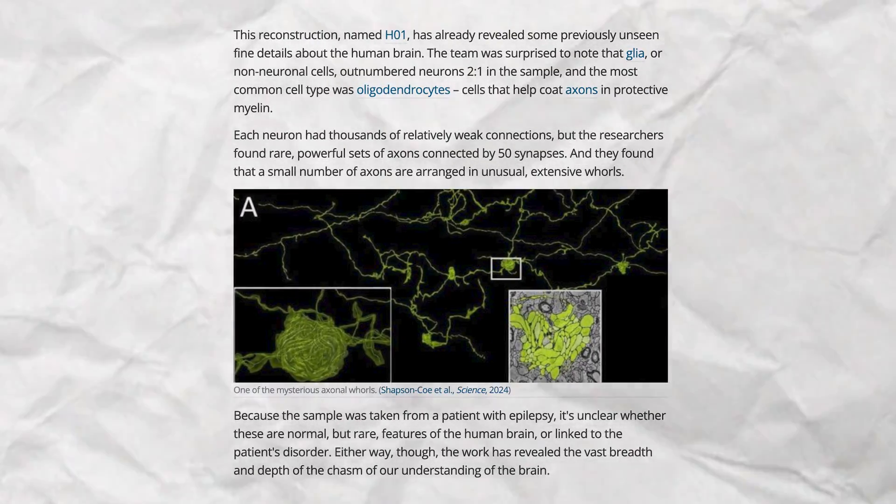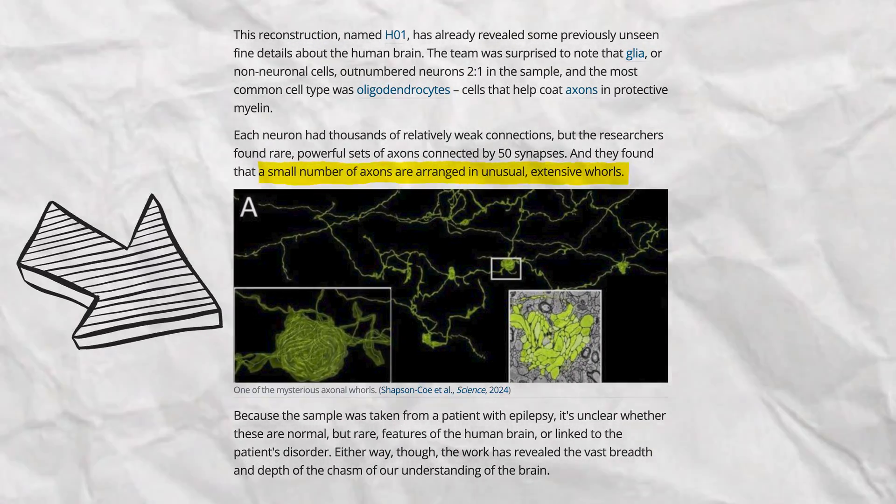Another possibly groundbreaking discovery is a new axonal configuration which is kind of in a world of its own — we've just never seen anything like this before. But as we've seen, structure always informs function. So when we find a new structure in the brain, it's an incredibly exciting discovery, even though we're yet to find what its function is.